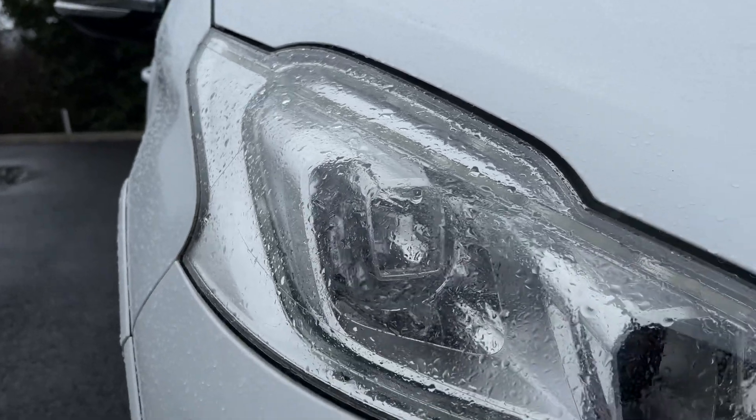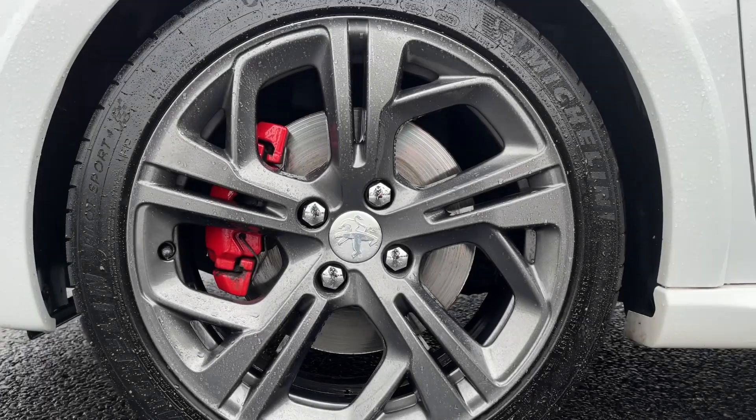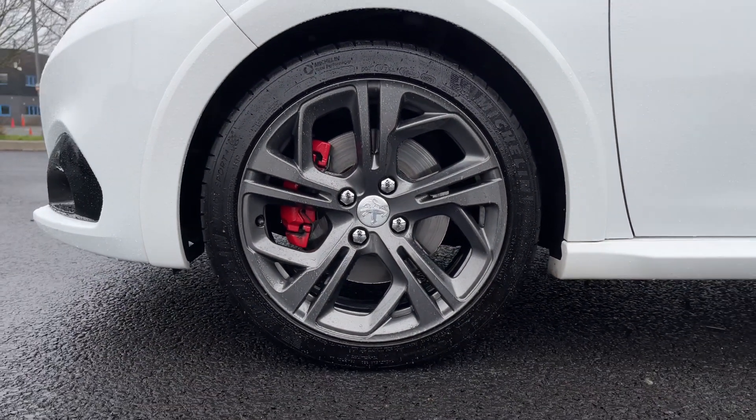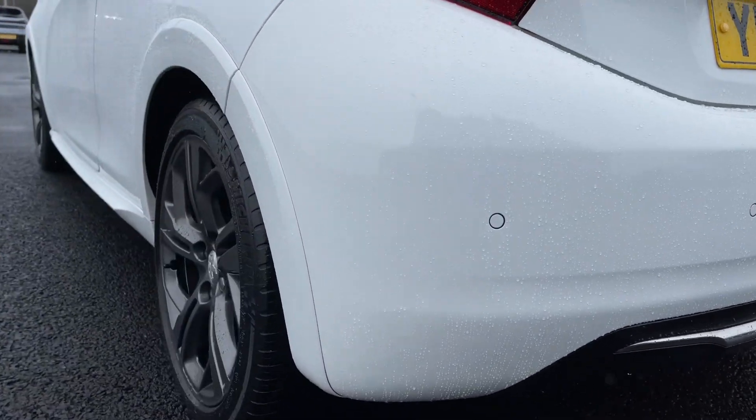On the front you'll find your automatic headlights with LED daytime running lights. It comes with 17-inch carbon onyx alloy wheels with the red brake calipers. And on the rear you have got parking sensors, giving you an audible noise when closing on an obstruction.